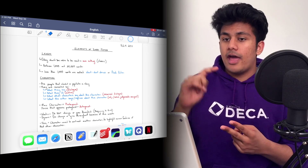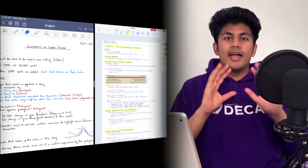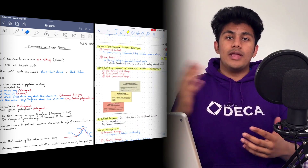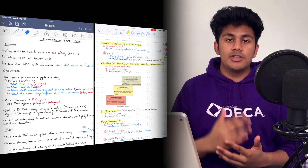These next two apps are pretty interchangeable — it's GoodNotes 5 and Notability. Really, any note-taking app is useful, especially for students. I have GoodNotes 5 videos that go in depth on the app, and I have some Notability videos coming up, so make sure you stay tuned for that.